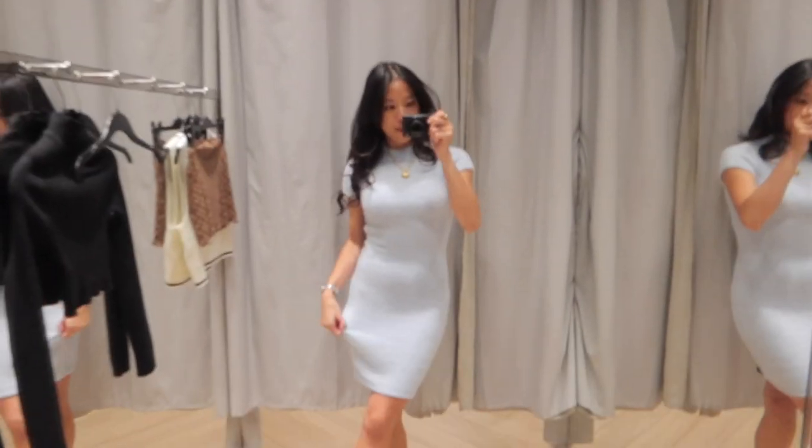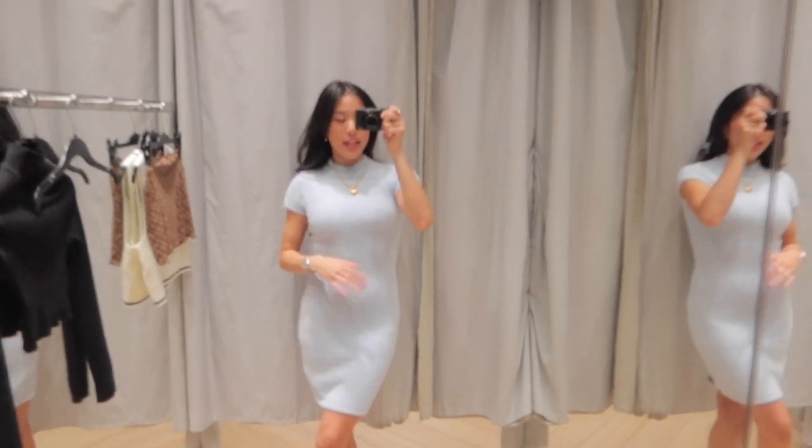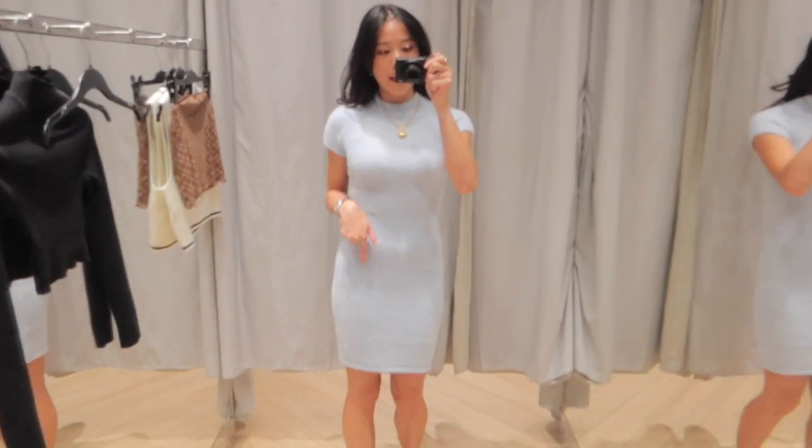Okay guys, this is the most different thing I've ever worn - this high neck midi dress. I'm gonna say it's really, really cute and it's fluffy. Look at this - it's like fluffy!